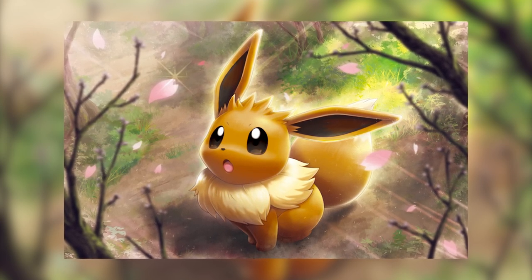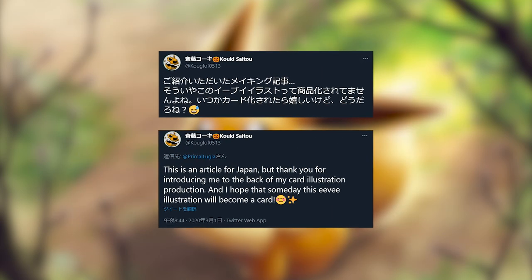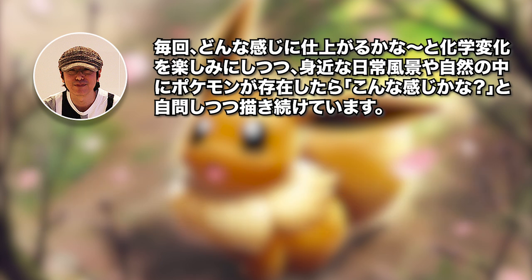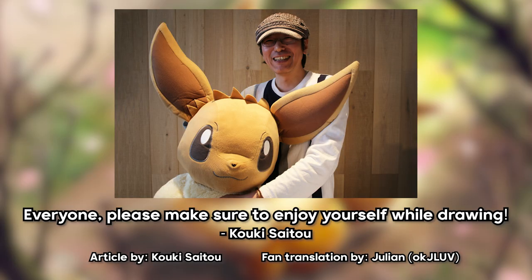If you were wondering why you haven't seen this card in the wild before, that's because it hasn't been included in any release just yet, so who knows when we might see it. At the end of the article, he leaves a message that really sums up the beauty of Pokemon cards. I get excited thinking about what kind of feelings the finished illustration will evoke, so while I'm drawing, I'm always asking myself: does this illustration have the feeling of a Pokemon living with us in our daily lives? Saito-san, as always, I can't wait to see what you draw next, mate. Thank you so much for watching.